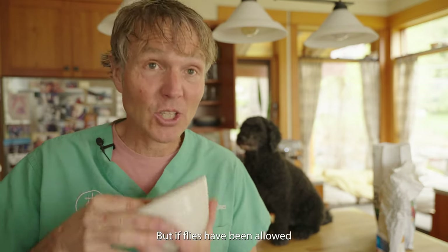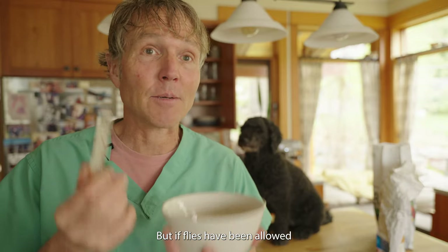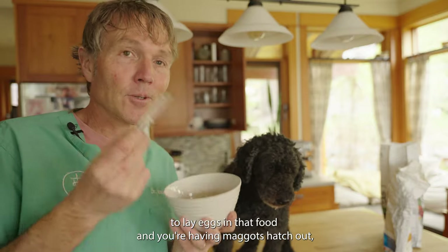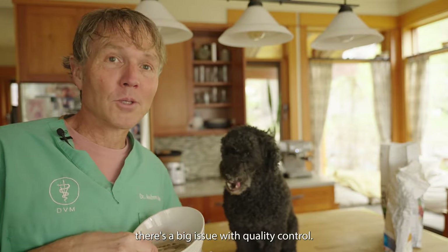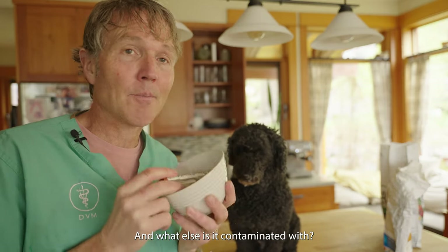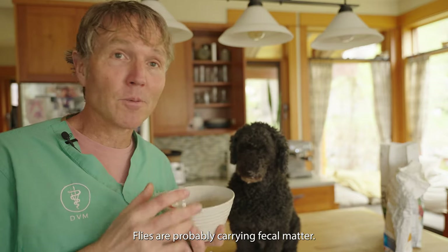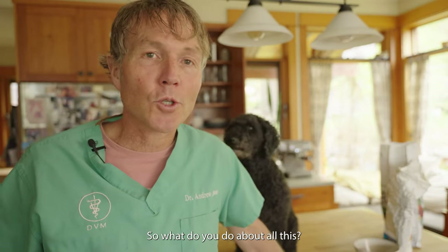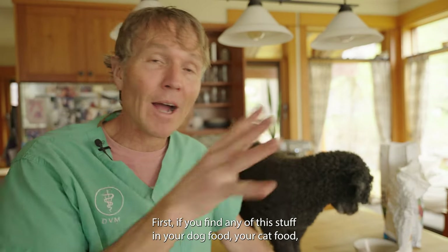These pet foods are getting secondarily contaminated with fly eggs. The eggs are hatching and out come little white crawlies — in dog food, cat food, dry kibble, canned food. If flies have been allowed to lay eggs in that food and maggots are hatching out, there's a big issue with quality control. And those flies are probably carrying fecal matter and god knows what else.